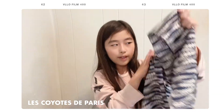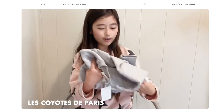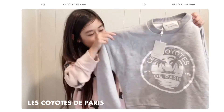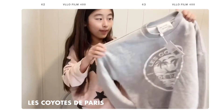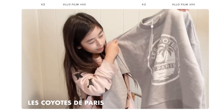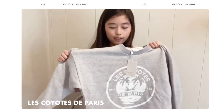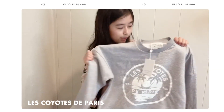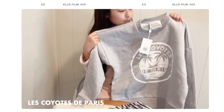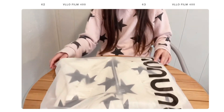Next we have another Les Coyotes piece — a really nice sweater that I really loved when I picked it out. I like the emblem in the middle, and I like blank, fuss-free sweaters, so I naturally chose this one. I think it would look really good paired with the beach pants we just showed.